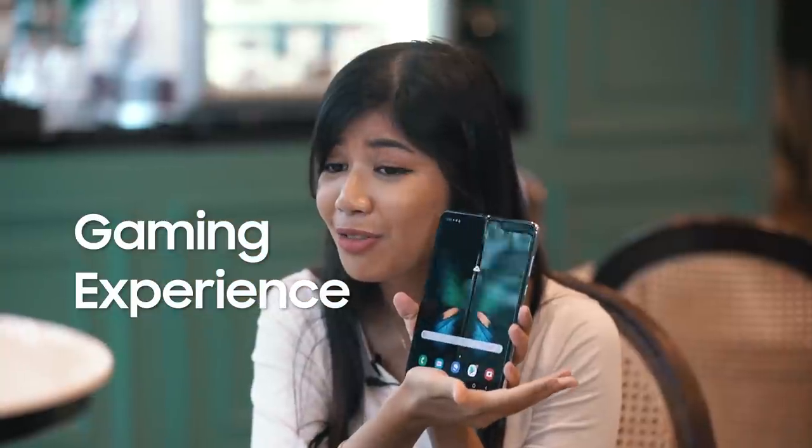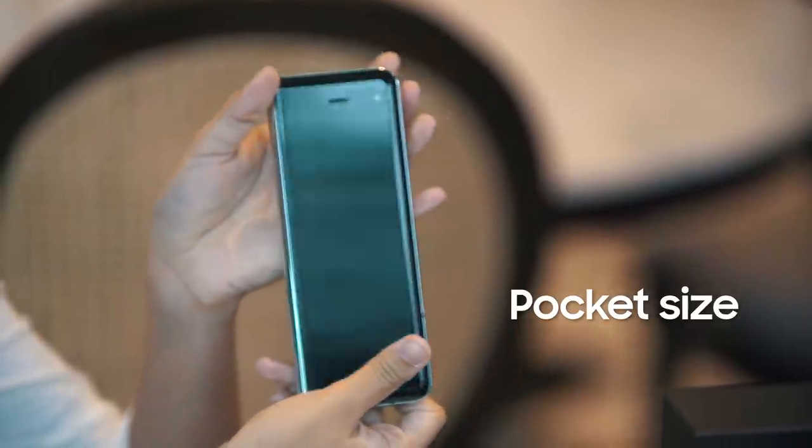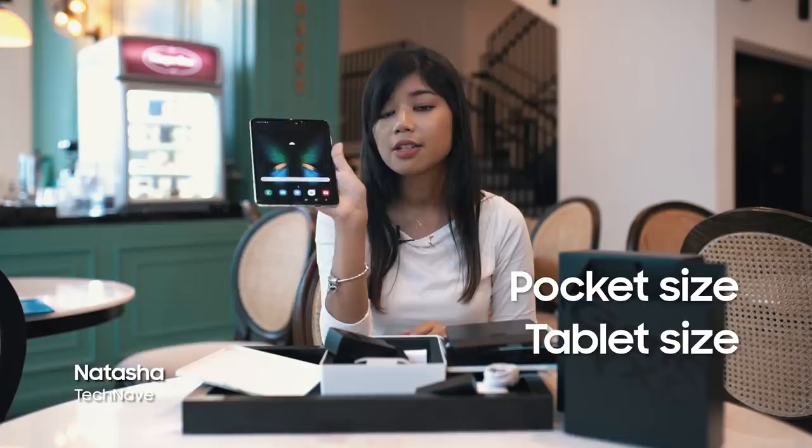And if you guys are maybe epic gamers on your mobile, this is definitely something for you guys to look at. Pocket size, tablet size — two-in-one.